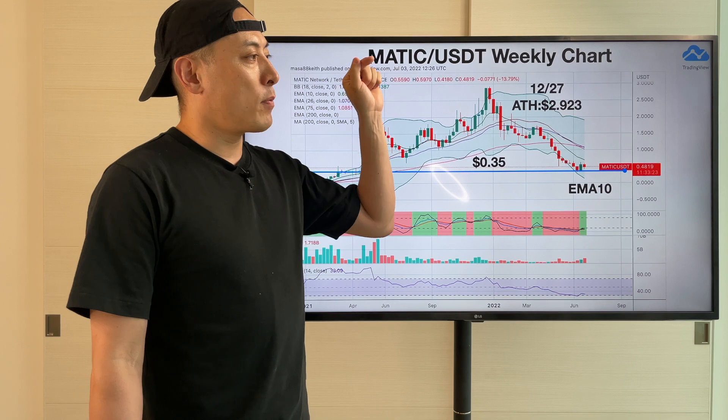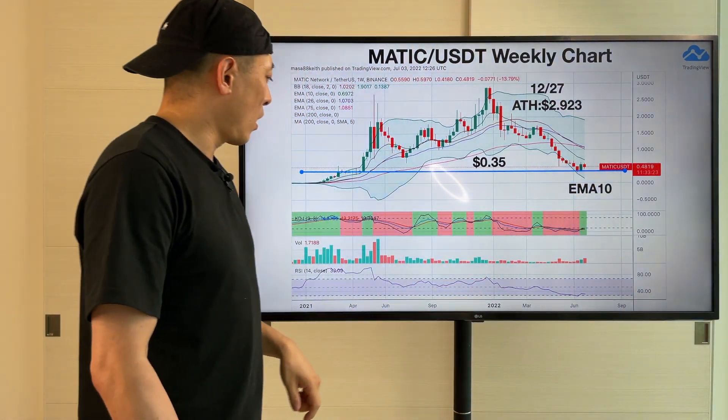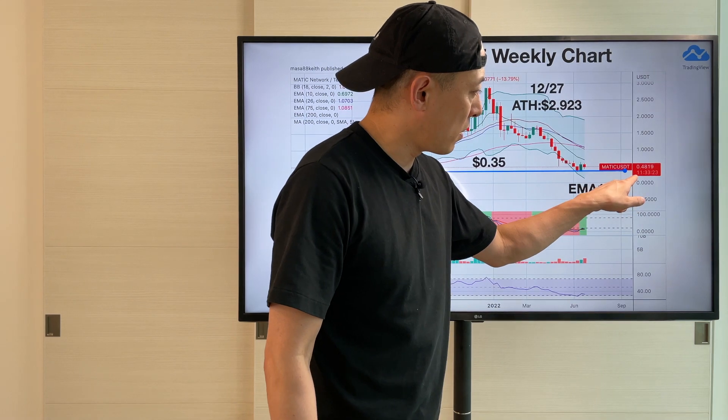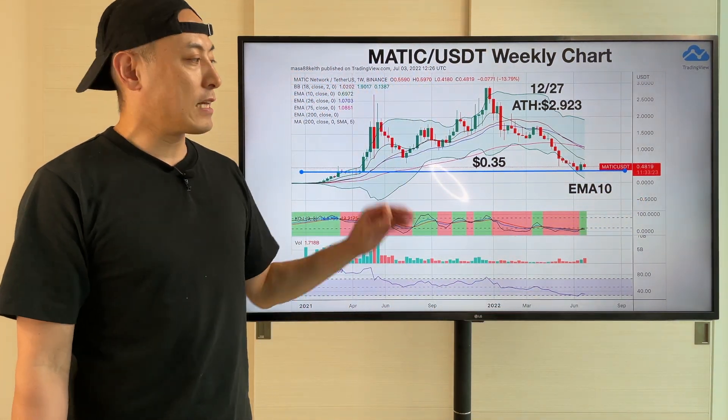Once they start — and the index is going down — probably they're going to break out this key support line here. Then after this, we have to prepare for a much more bearish price move, probably going down around 0.2 or 0.25 or so. That's what I'm thinking about.